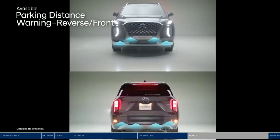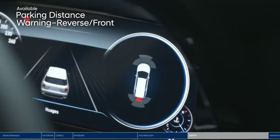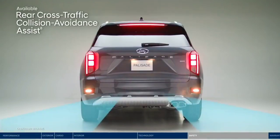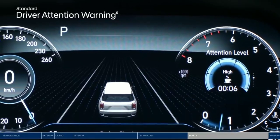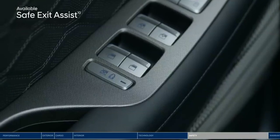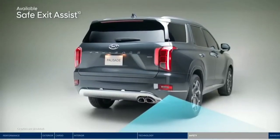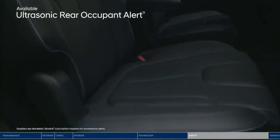Park into even the tightest parking spot worry-free with parking distance warning. It sounds an alert as you approach an object in front or behind, which will increase in frequency as you get closer. Rear Cross-Traffic Collision Avoidance Assist also makes navigating busy parking lots a breeze — the system warns you if a vehicle is approaching from the side, as well as the direction it's approaching from, and can apply braking if no action is taken. Driver Attention Warning monitors signs of driver fatigue and can suggest when to take a driving break. Safe Exit Assist will lock the rear doors if a vehicle is detected approaching from behind in the adjacent lane, to help prevent rear passengers from exiting into oncoming traffic, even after the vehicle ignition is turned off. Ultrasonic Rear Occupant Alert is designed to help prevent children and pets from being accidentally left behind.